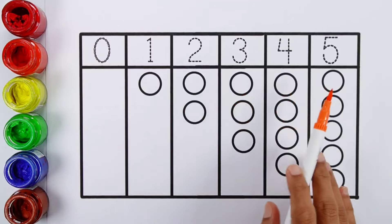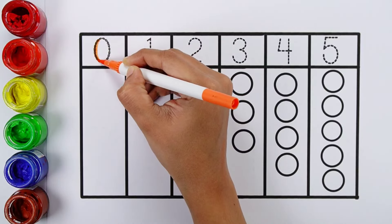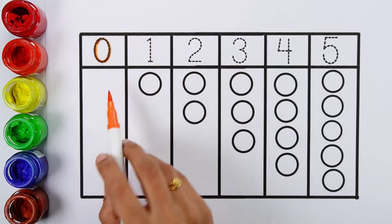Let's learn to count numbers. Zero — Zero balls.